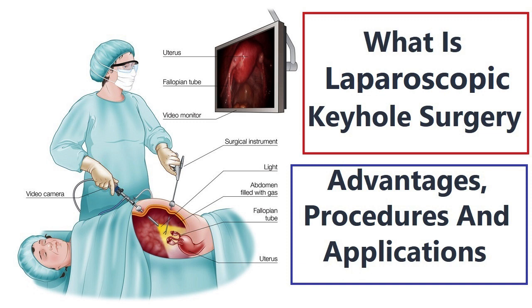Advantages of Keyhole Surgery. Keyhole surgery offers several advantages compared to traditional open surgery, making it an increasingly preferred approach for many surgical procedures. Some of the key benefits include: 1. Smaller incisions — keyhole surgery requires only a few small incisions, typically ranging from 0.5 to 1.5 cm in length. This results in reduced scarring and less postoperative pain for patients.